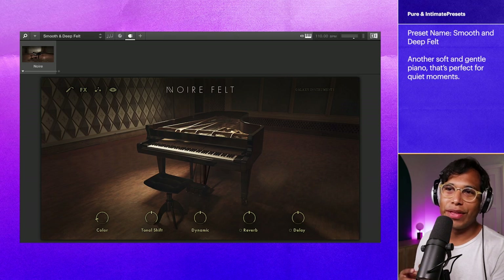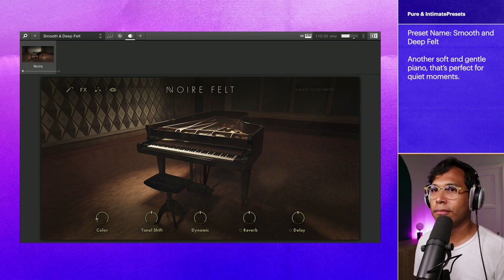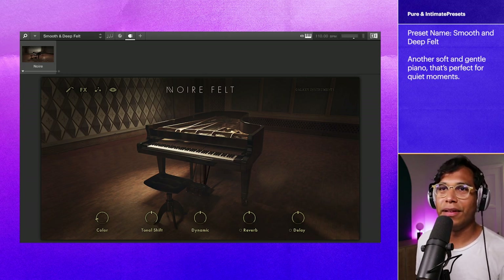This next one is called Smooth and Deep Felt. That one I can play forever. Once again, the Pure and Intimate category is my favorite one. I think this is what Noir is best designed for.